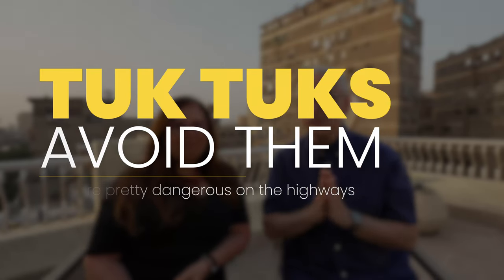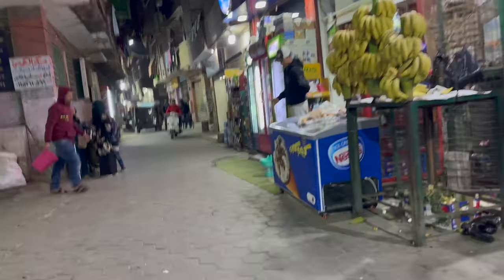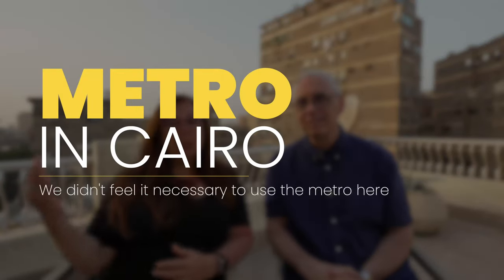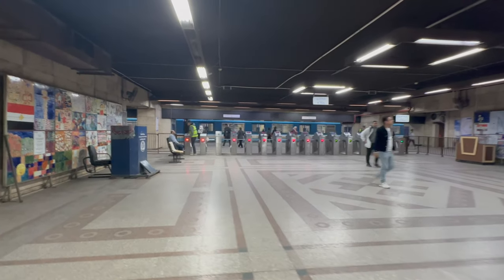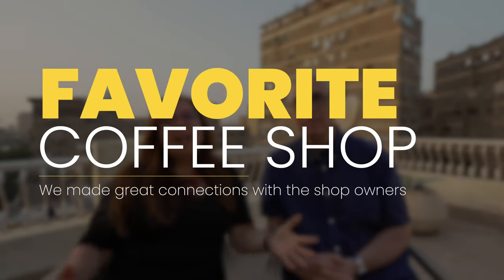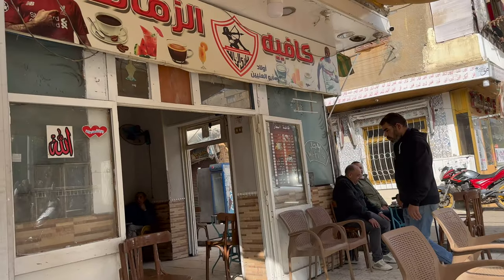We've learned from Uber and tour drivers that tuk-tuks are not loved around here — they zip in and out of traffic, get in the way, and are very hard to see. We don't recommend jumping in tuk-tuks, especially not on major highways. There is a metro system using trains to get around the city; however, it's a bit tricky because some cars are women-only, some are mixed, and it varies by time of day. We've had no problem getting Ubers or walking. One of the highlights of our visit has been the coffee shop we found with the proprietor named Ali.